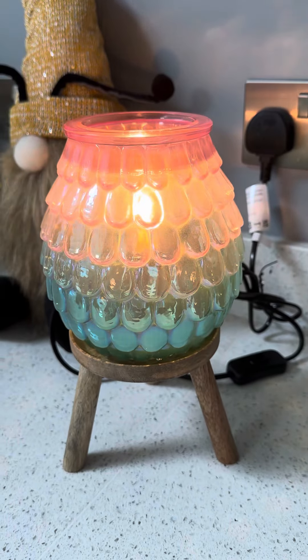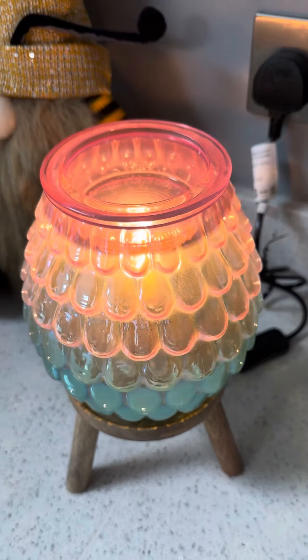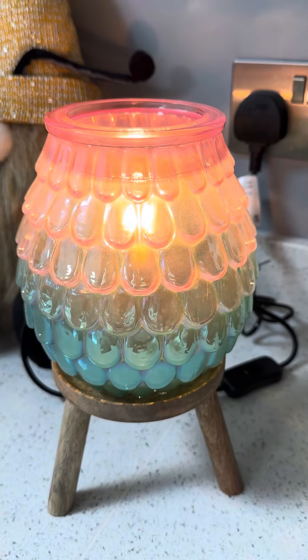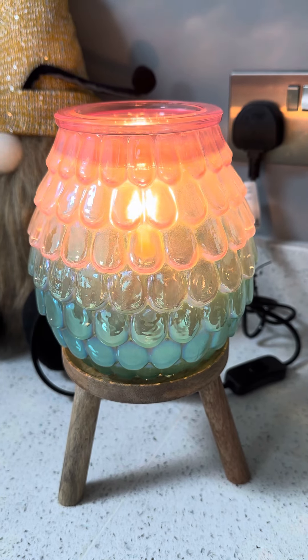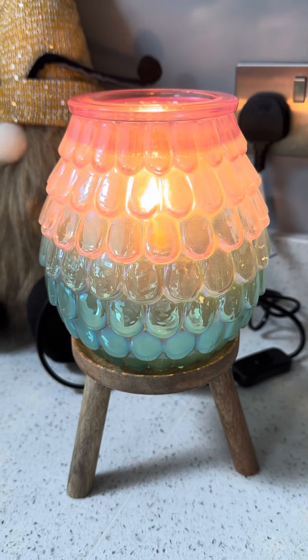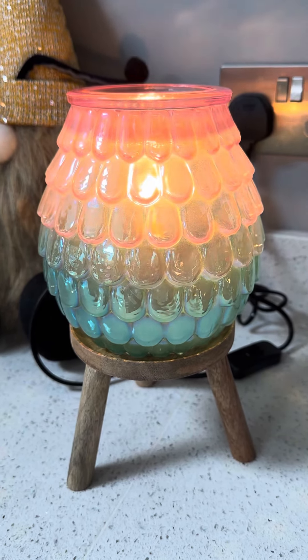So there we have it — our August warmer of the month, the Rainbow Lagoon. Pop me a comment below and let me know what you think, or send me a message for more details on this warmer or any other warmers in the range. Thanks for watching, and I'll speak to you again on the next video!